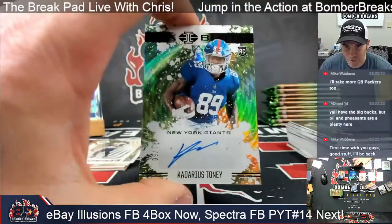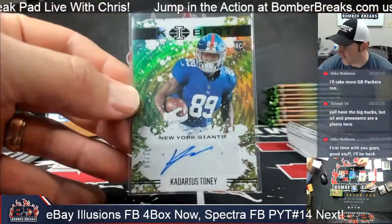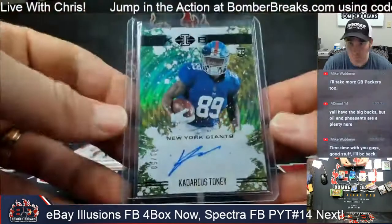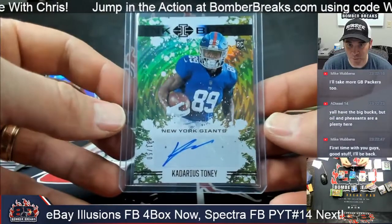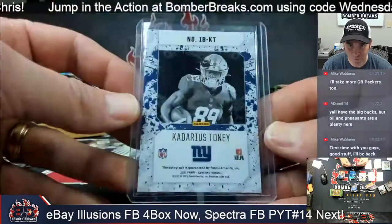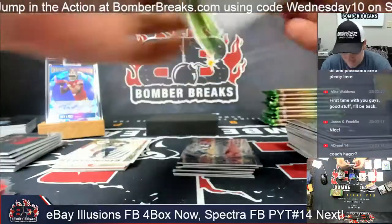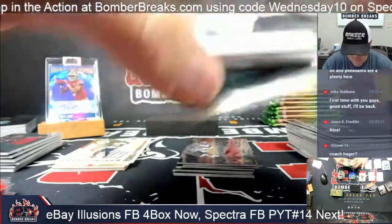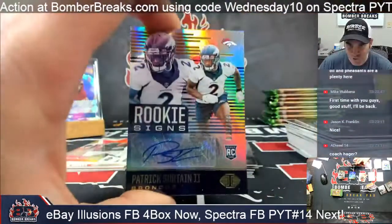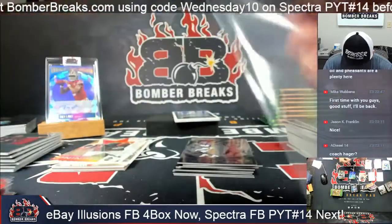Kyle Pitts. And there we go — Giants! Cadarious Tony, 31 out of 50 for the Giants — Fran J! DeVonta Smith Shining Stars. And an autograph — Patrick Certain the Second, 15 out of 199. Denver — Ryan, you got it!